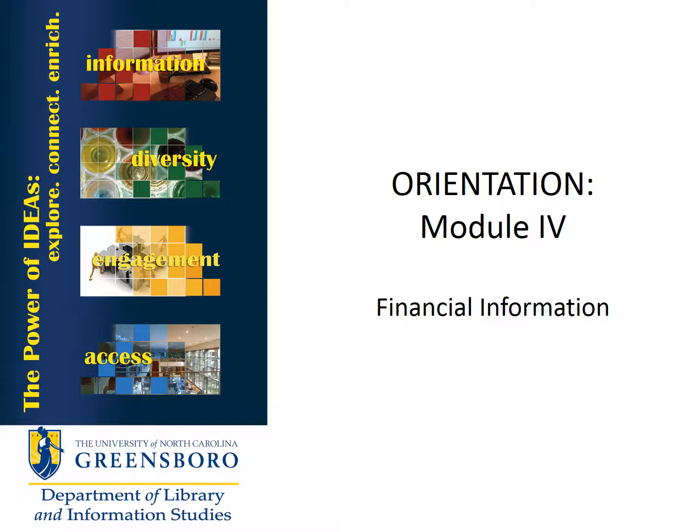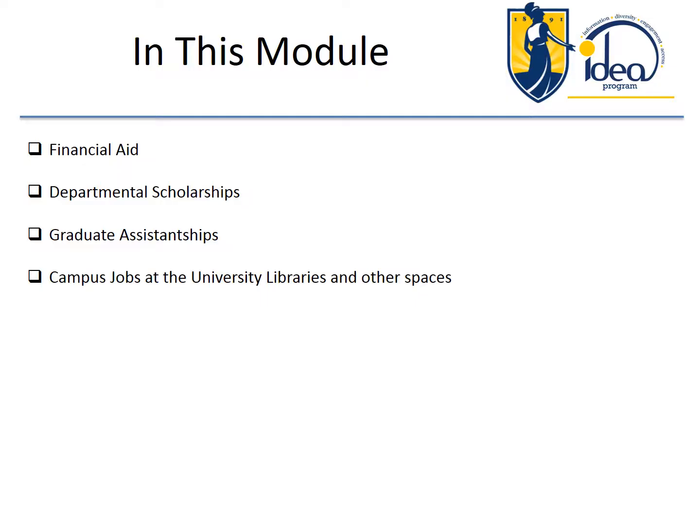Hi, welcome to Module 4. We're going to talk about financial information in this module. In this module, we'll cover financial aid, departmental scholarships, graduate assistantships, and campus jobs at the university libraries and other spaces.